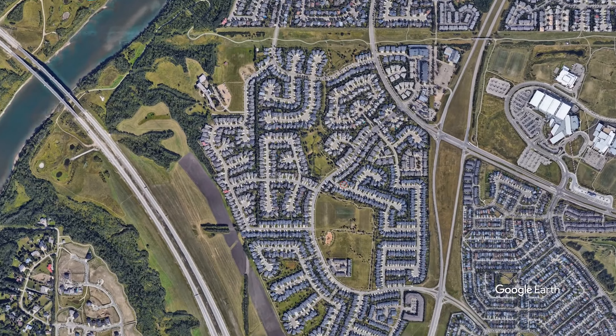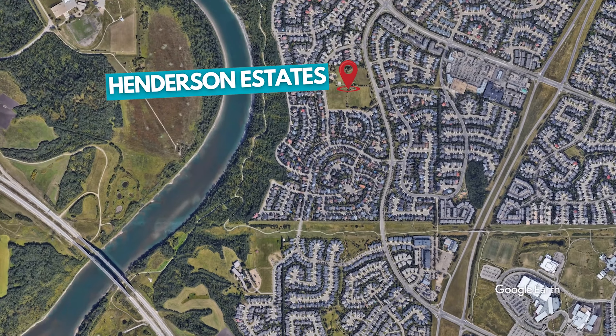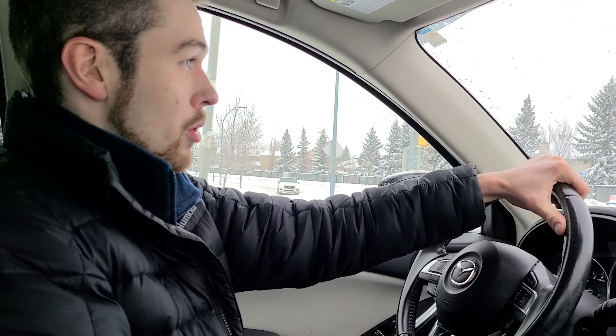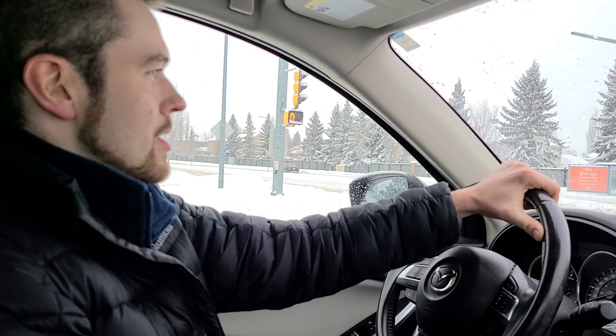To the south of it there's a neighborhood called Haddo, and to the other side you've actually got the River Valley. So it's really only got two main roads that border it — other than that, it's right next to the River Valley in southwest Edmonton.